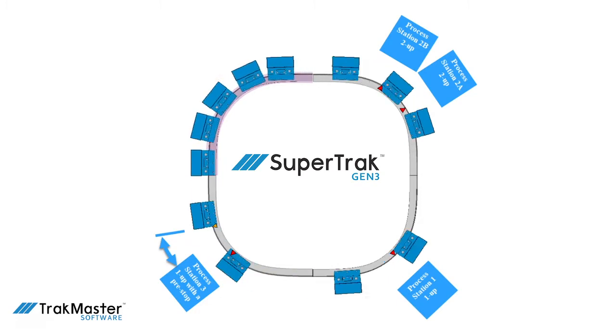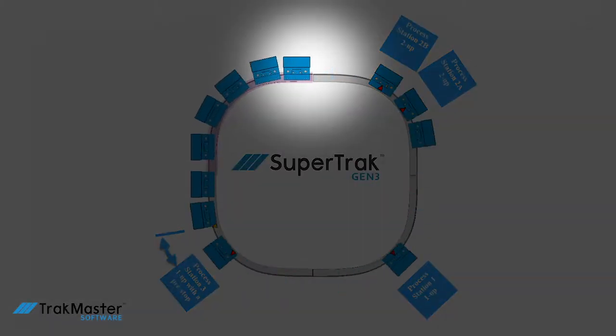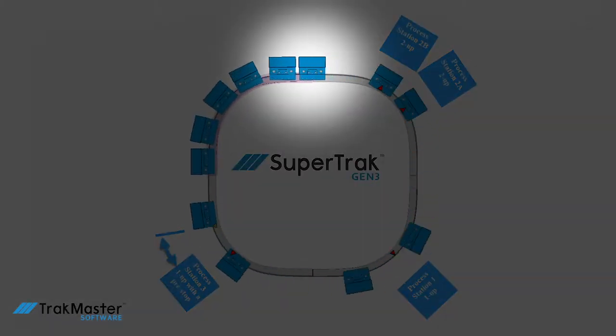Integrated features include things like collision avoidance. The shuttles will automatically avoid contact — no extra programming is required.